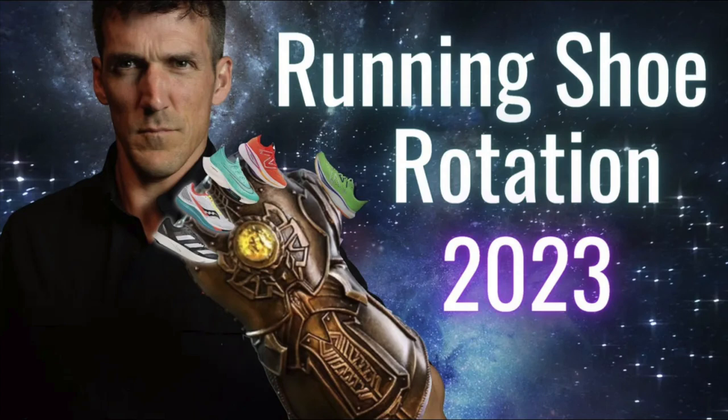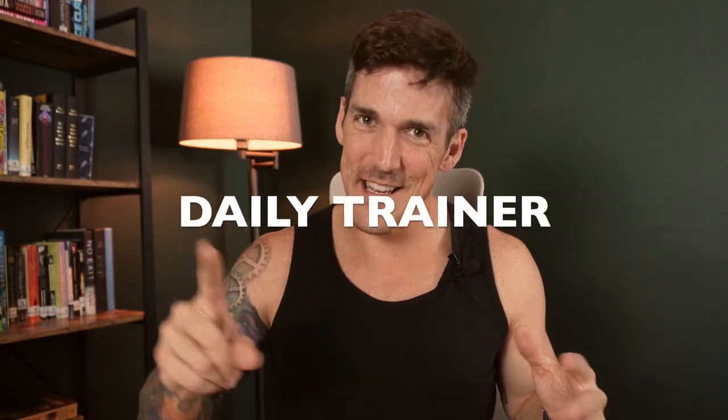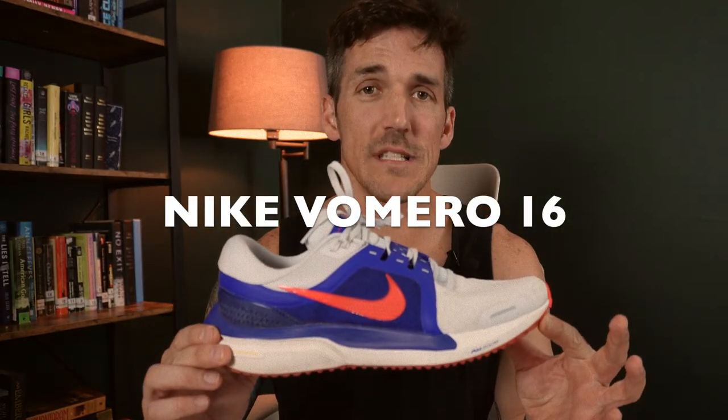The shoe we're covering today is part of my anti-shoe rotation. I made a video about my actual shoe rotation with an absolutely ridiculous thumbnail. The anti-shoe rotation is the opposite of my shoe rotation — it is the shoe I reach for last in any particular category: daily training, threshold, marathon, and so on. Today's anti-shoe rotation category is daily trainer, and that shoe is the Nike Vomero 16.